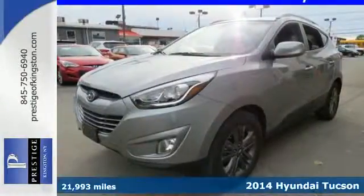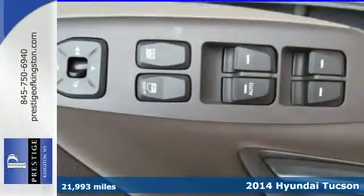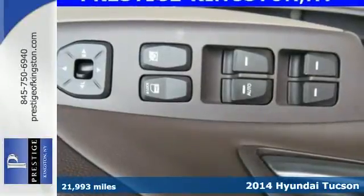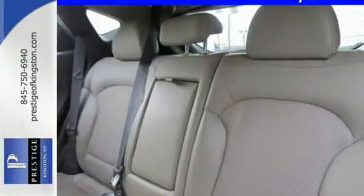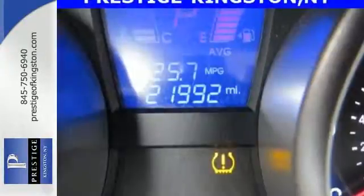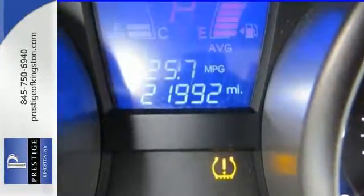Here's a 2014 Hyundai Tucson. Enjoy the power and seamless sophistication of this capable and stylish SUV. The tire pressure monitor, stability and traction control, four-wheel independent suspension, and multiple airbag system give you peace of mind on the go.